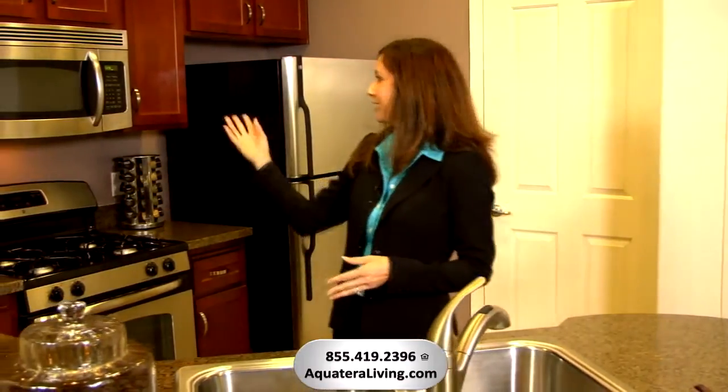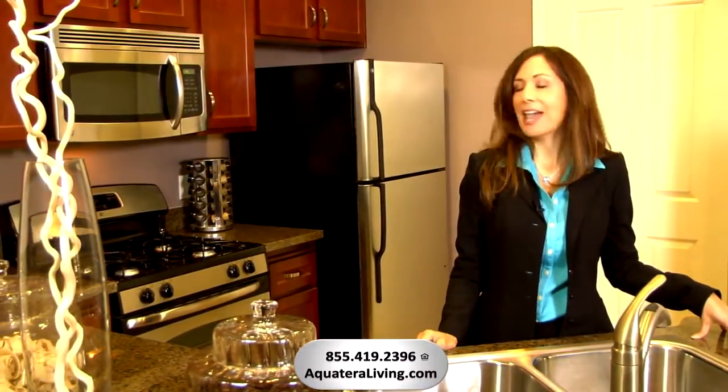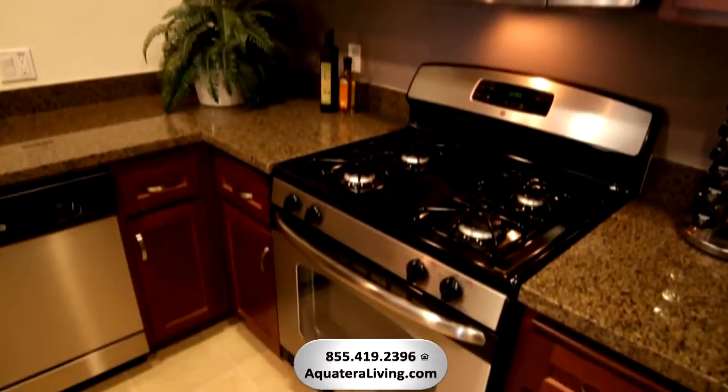This kitchen is a gourmet cook's dream with beautifully designed cherry wood cabinets, dark granite countertops, and stainless steel appliances. Entertain your friends as you prepare a meal using this gas stove.